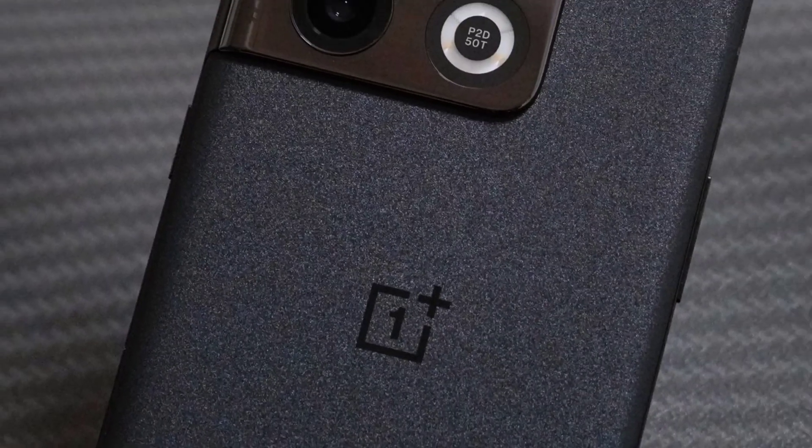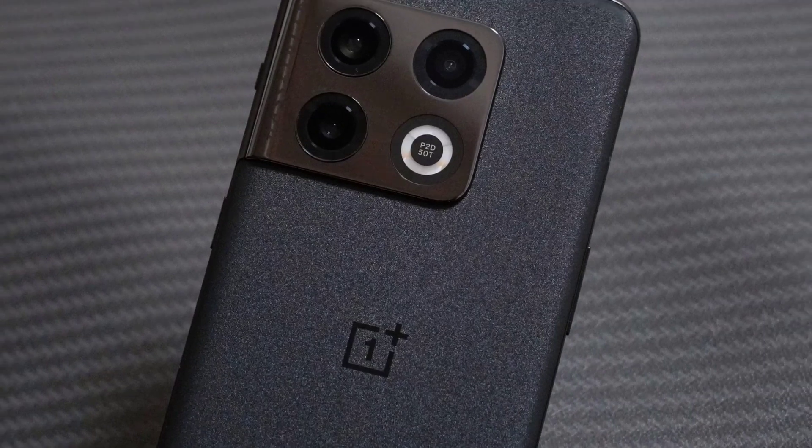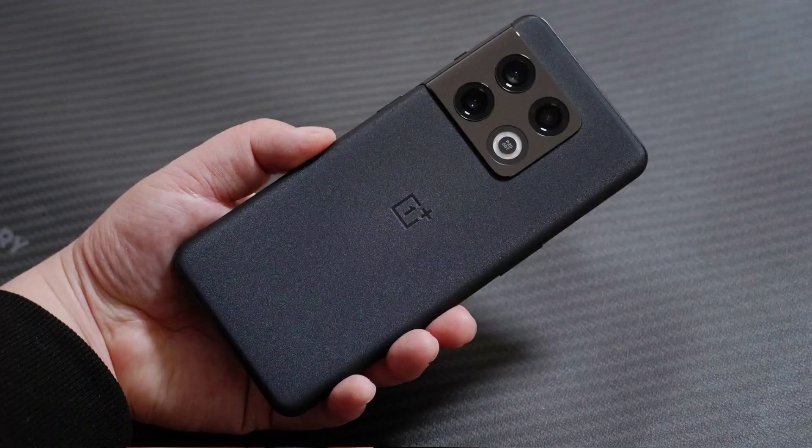Hello techies, this is TechHouse. I hope you guys are doing well. Today's video is going to be about the OnePlus 10 Pro, which is right around the corner. It will be launched around late February.